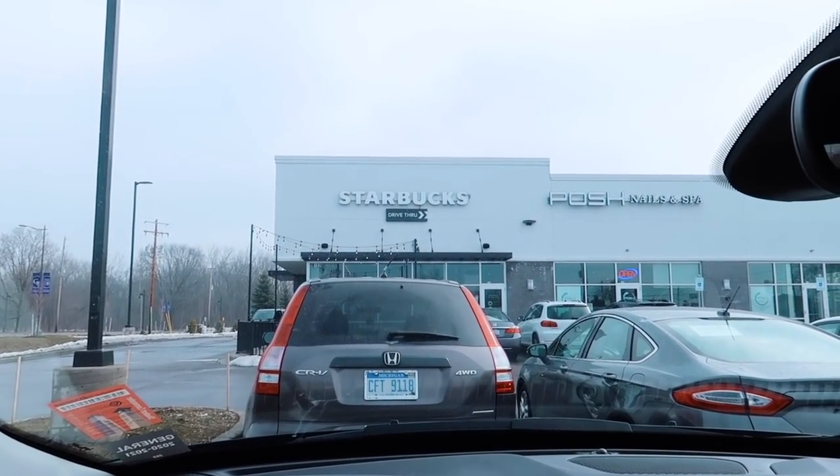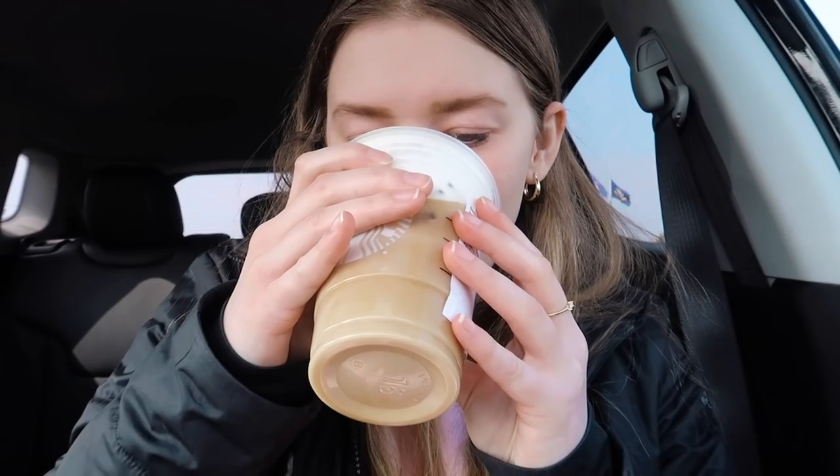Okay, we made it to Starbucks! I have no idea what I want to get — I think I want to get a cold brew something. It took about 20 minutes but it was definitely faster than the drive-through. I was second in line when I got in there and I panicked and didn't know what to order because I wasn't ready. So I got a grande cold brew with vanilla syrup — I don't know how many pumps they put in it — and then I got the vanilla sweet cream cold foam. I haven't tried it yet, I'm kind of nervous, but it looks amazing.